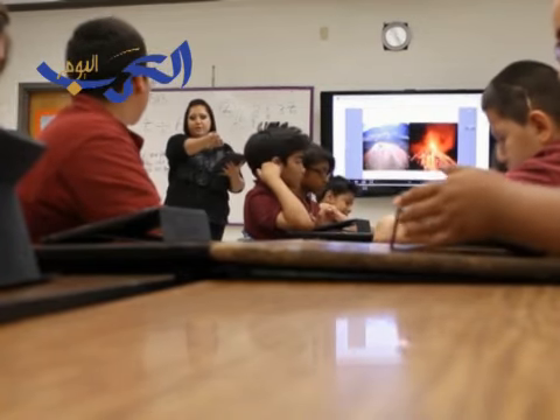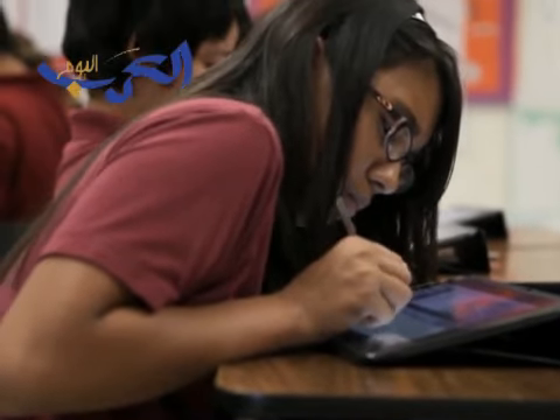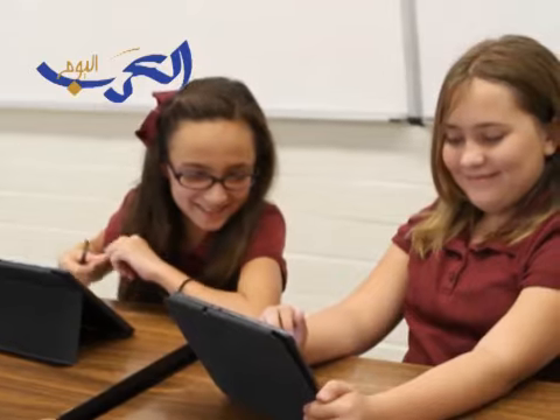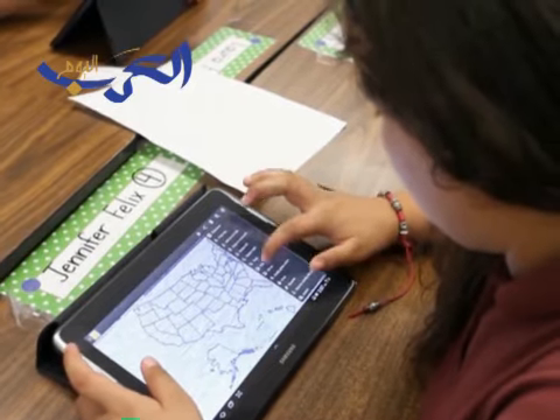As a teacher, I really enjoy the management tool. You're able to manage what your students are doing, where they're going, what sites they're looking at. The students love the Galaxy Note. I always hear, like, oh, it's easy, or if there's a new student, they show them real quick how to use it. It's real kid-friendly as well as teacher-friendly, and they love the S Pen.